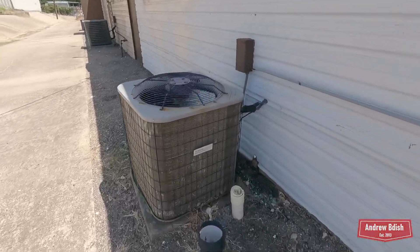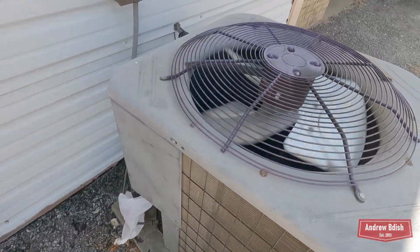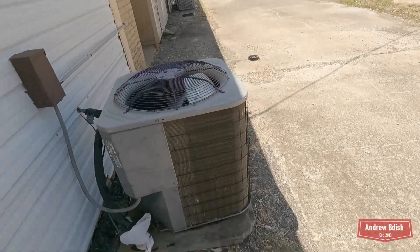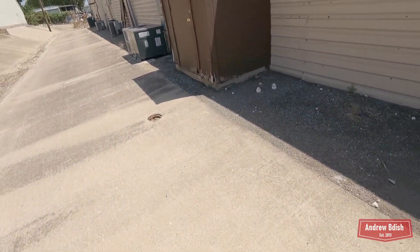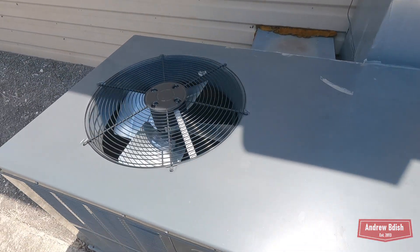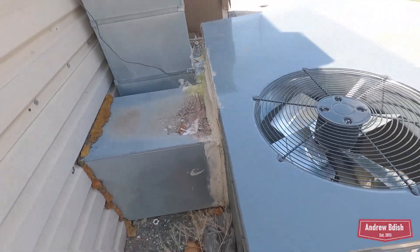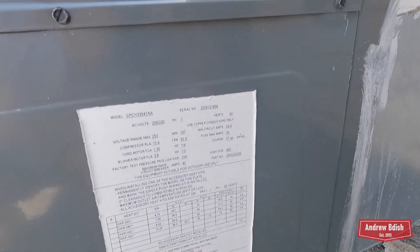Here's an interesting looking Grand Air — 2007, four-ton. There's a Goodman. There's a little package unit, looks like it just turned off. Goodman — a 2022 three-ton.